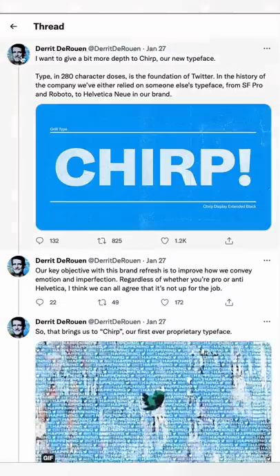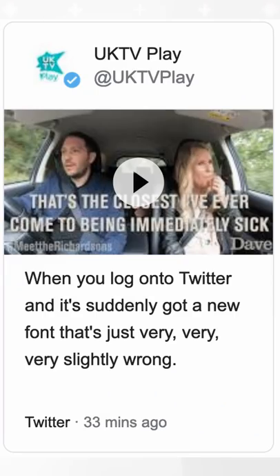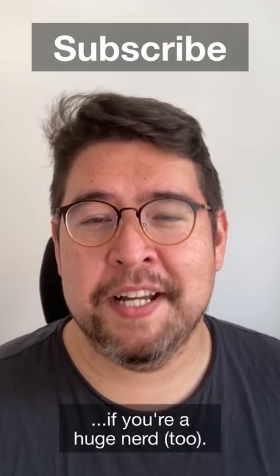The result? A fate I wouldn't wish on my worst design enemy — death by a million hot takes. If you like your takes lukewarm at best, why not subscribe to my channel for more design dork diatribes.